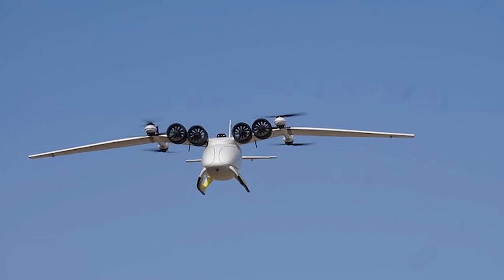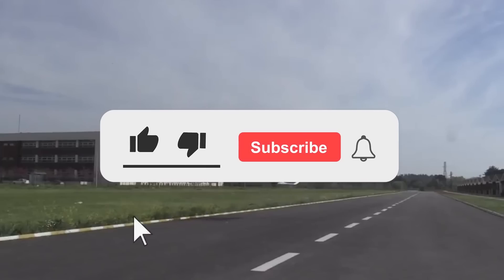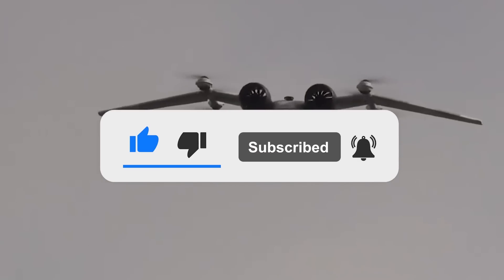What are your thoughts on the Jackal? Let us know in the comments below. If you enjoyed this video, don't forget to give us a like and subscribe to Military World to get our latest videos straight to your notifications.